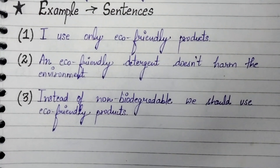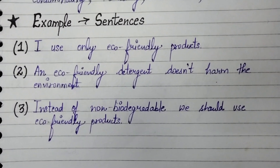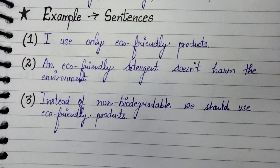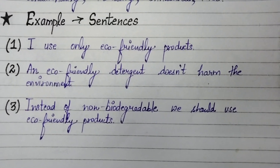Example sentences. First: I use only eco-friendly products. Second: An eco-friendly detergent does not harm the environment. Third: Instead of non-biodegradable, we should use eco-friendly products.